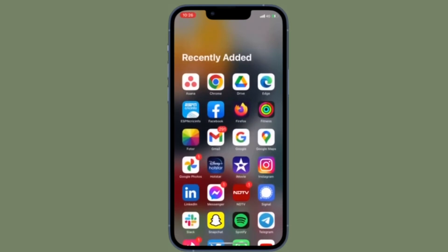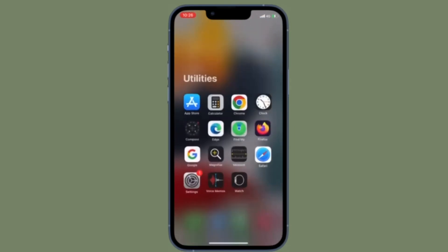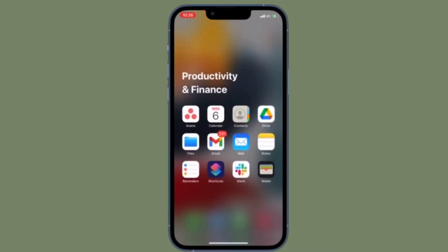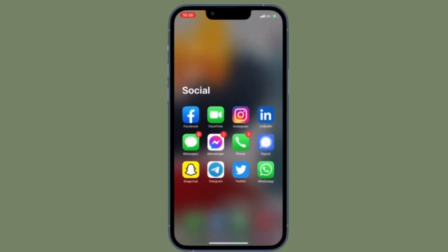Hi friends, this is RK from 360 Reader. It's time to learn how to delete files permanently on iPhone and iPad. When you delete any files in the Apple Files app, it goes inside a folder called Recently Deleted.